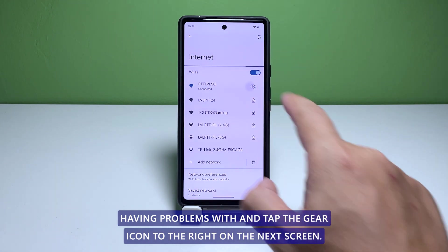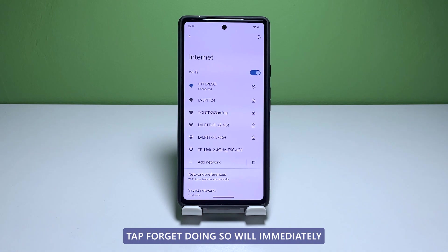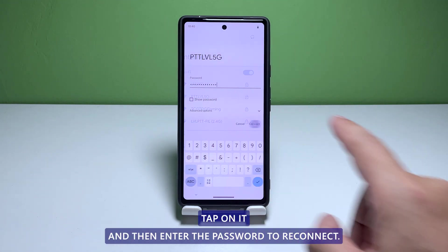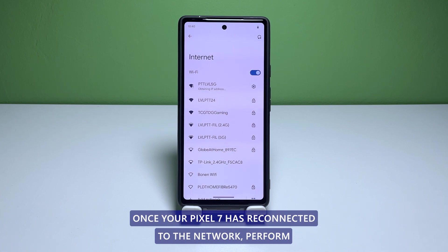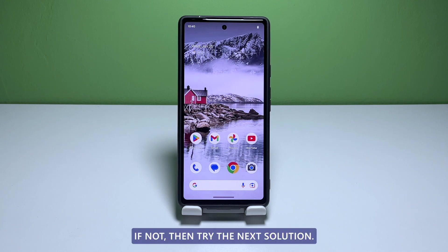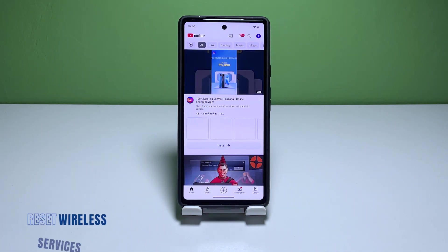Tap and hold the Wi-Fi icon until you're brought to its settings page. Look for the network you're having problems with and tap the gear icon to the right. On the next screen, tap Forget. Doing so will immediately delete the selected network and bring you back to the previous page. Look for the network again, tap on it, and then enter the password to reconnect. Once your Pixel 7 has reconnected to the network, perform a speed test to know if the connection speed has improved.